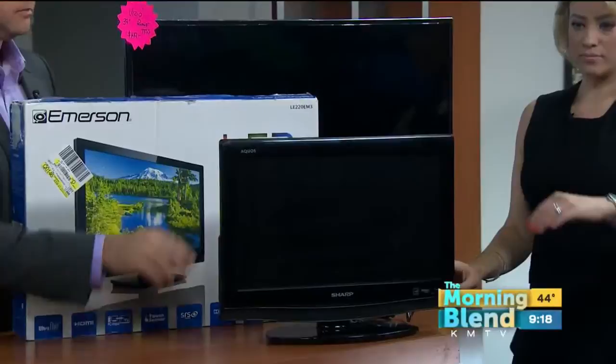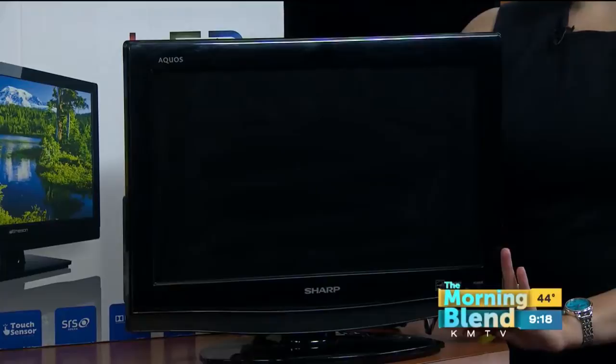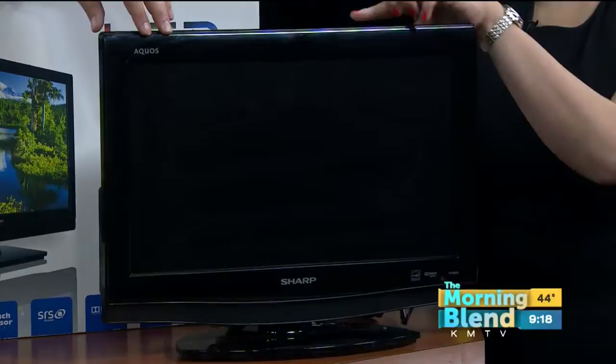So right here is our typical $19 TV. It's a 15-inch Sharp LED TV. You have HDMI hookups and RCA hookups to it — it'll hook up anywhere. What's great about these is for garages, kitchens, bathrooms — smaller TVs go in smaller areas, but great pictures.